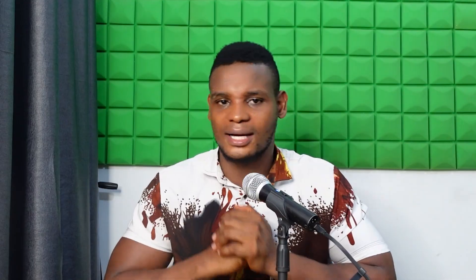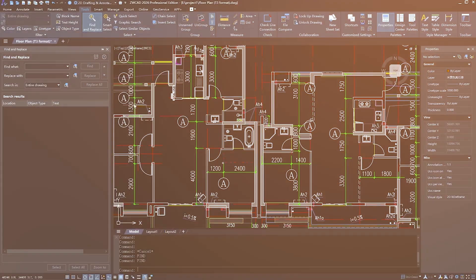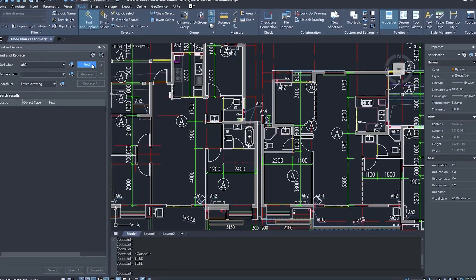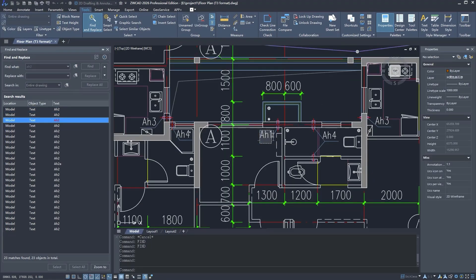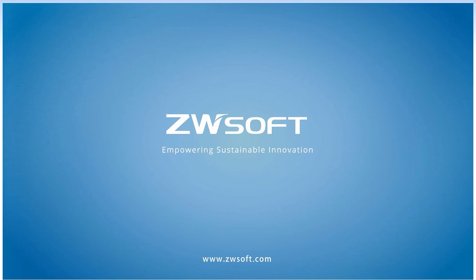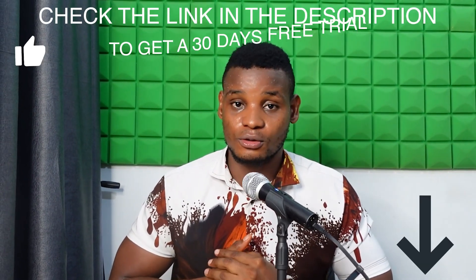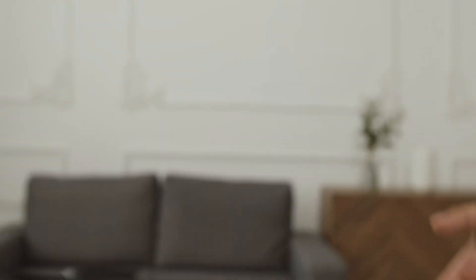Another improvement in ZWCad 2026 is the Find and Replace panel, now optimized for smoother editing. You can directly edit text content without closing the panel or performing separate operations. Every tool in ZWCad is designed to make your work better and faster, so experience ZWCad 2026 now — go to the link in the description to get ZWCad 2026 with a 30-day free trial.